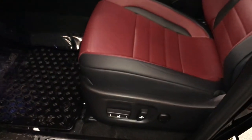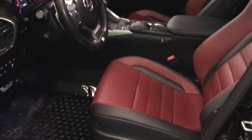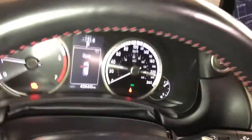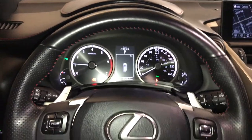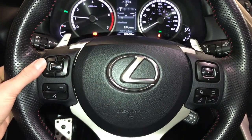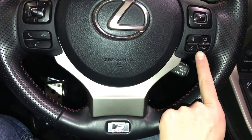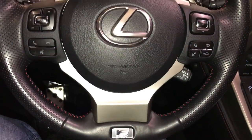Sport pedals, power adjustable front seats, driver has lumbar support, power tilt and telescopic steering wheel — it is fully leather wrapped — paddle shifters, audio controls, hands-free communication, dynamic radar cruise control, lane departure alert steering assist.